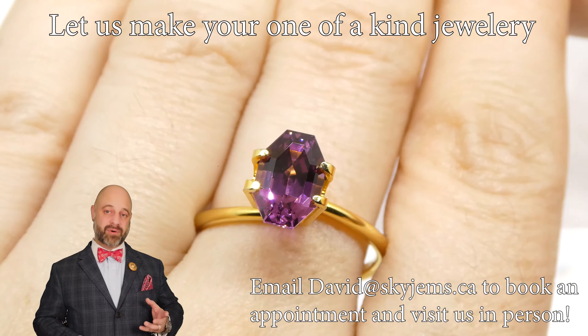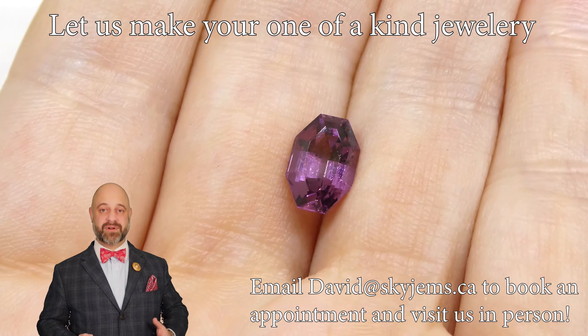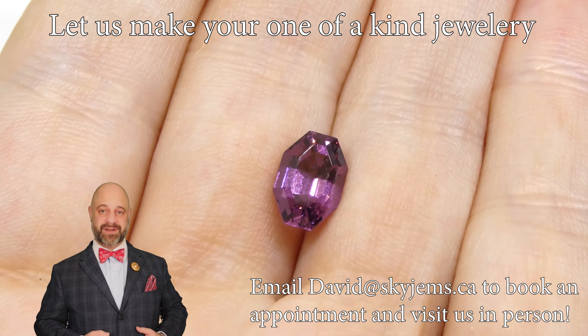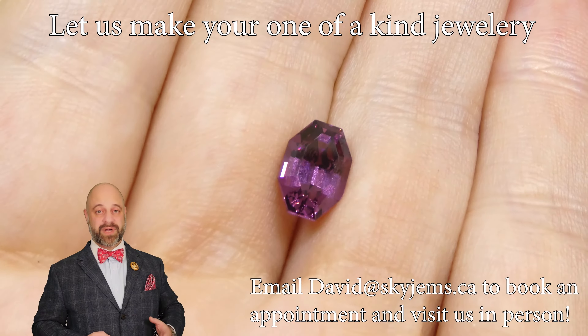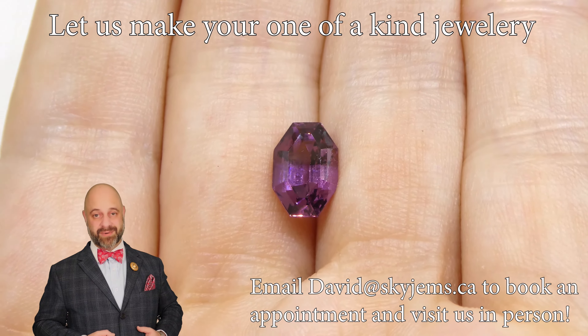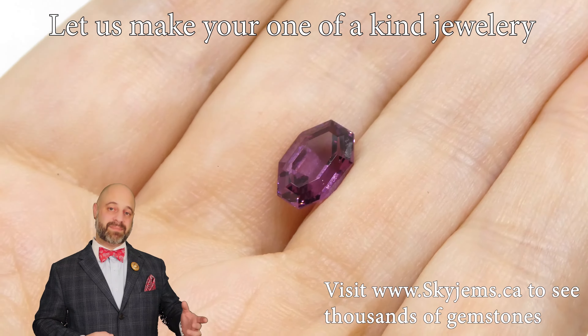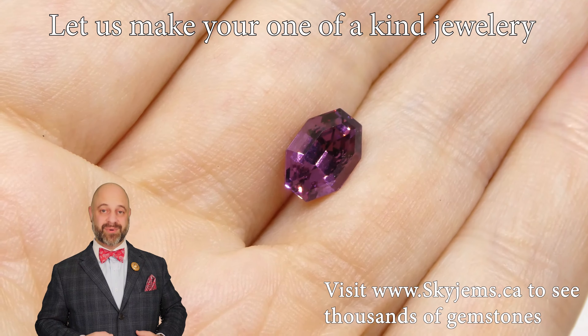Now if you are in the Toronto area or you're going to be in the Toronto area and you'd like to come by and take a look at this or any of the gems we have in person, we would love to have you into the office. Ideally reach out to book an appointment so we can be sure to see you when you'd like to be seen. That said, if you're in the neighborhood and want to try your luck, stop by and we will do our best to serve you.